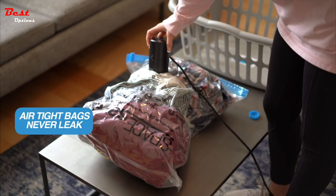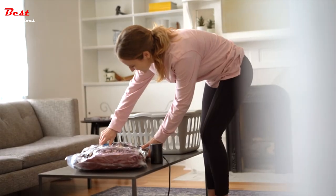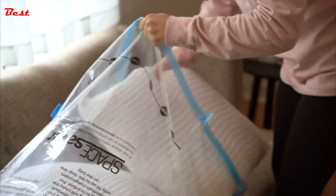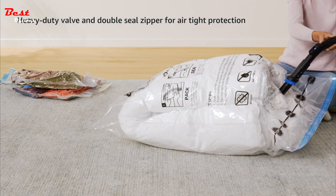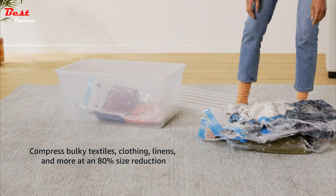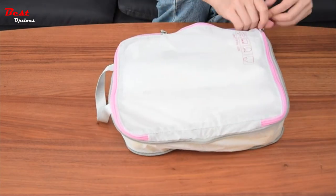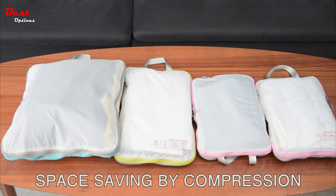If you're in search of top-notch compression bags tailored for travel, your search ends here. We have compiled a selection of the finest travel-friendly compression bags that will effortlessly streamline your packing process. When evaluating these bags, we prioritize their ability to fit seamlessly into your suitcase. Unlike conventional compression bags intended for general home storage, we ensure that these travel-friendly bags do not require a vacuum for compression. Durability is also a crucial factor we consider during our assessment.